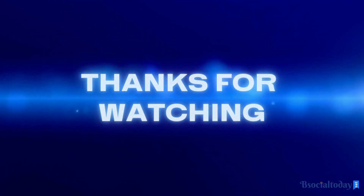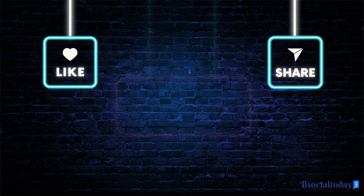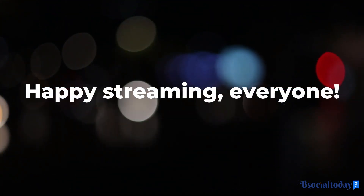Thanks for watching our ultimate guide to streaming movies and TV shows online like a pro. If you found this video helpful, give it a thumbs up and subscribe to our channel for more great content. Happy streaming, everyone!